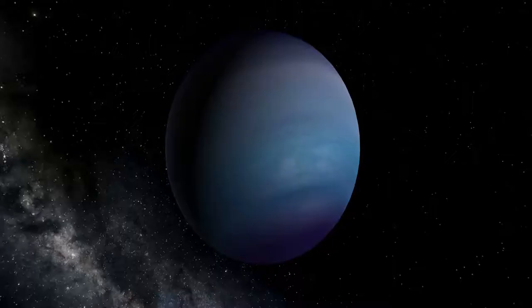Located roughly 336 light-years from Earth, the exoplanet HD 106906b may teach us about Planet X, a theoretical unseen planet at the edge of our solar system. This exoplanet, eleven times as massive as Jupiter, may have formed fairly close to its pair of parent stars.